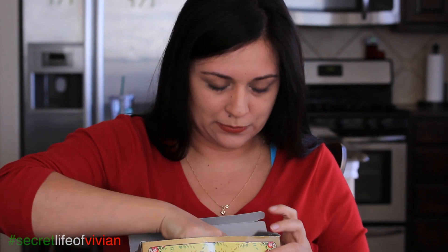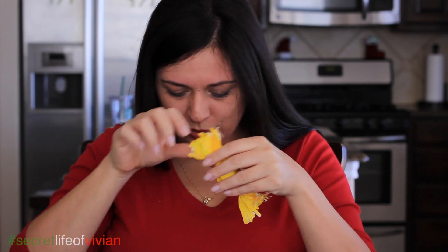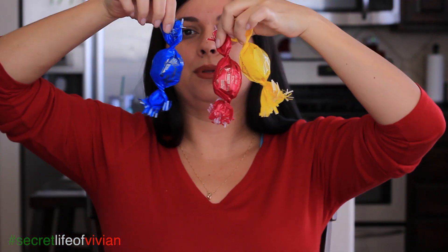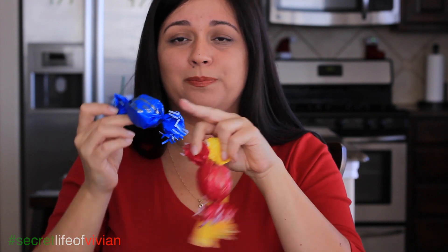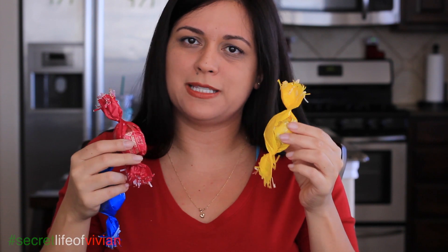I think in Puerto Rico we have something similar to this too. Look. How cute. They come in pink, blue, and yellow. How adorable are these? They're like little piñata thingies. I'm wondering if these are, again, Christmas items. Okay, let's try them. And it's like waxy kind of paper.